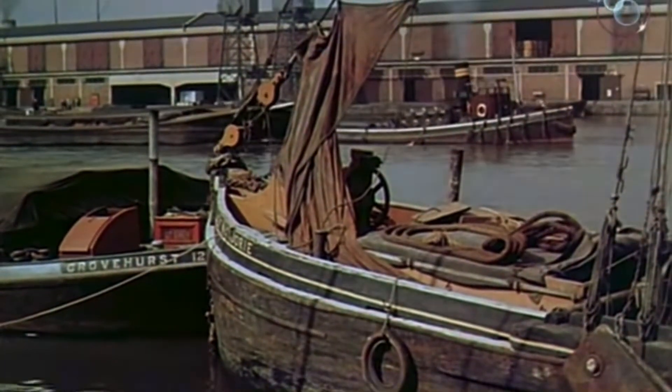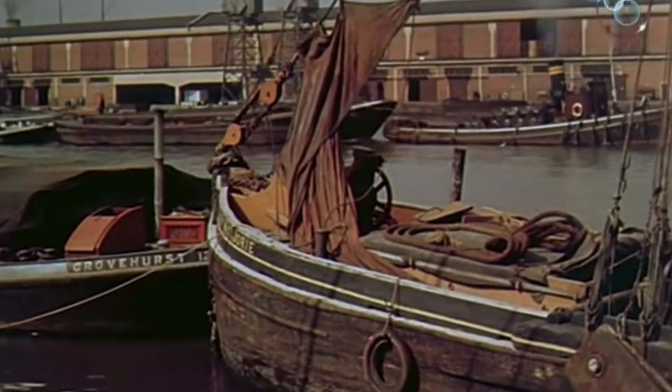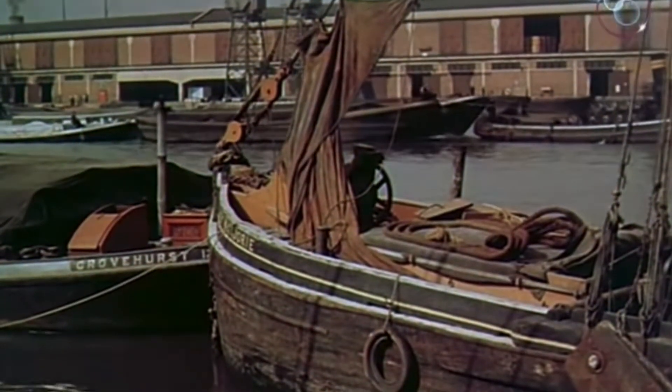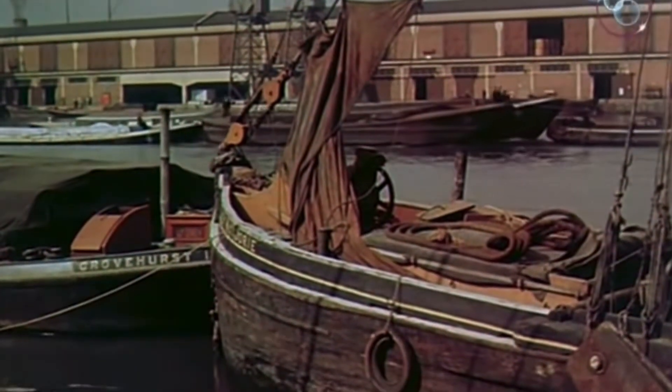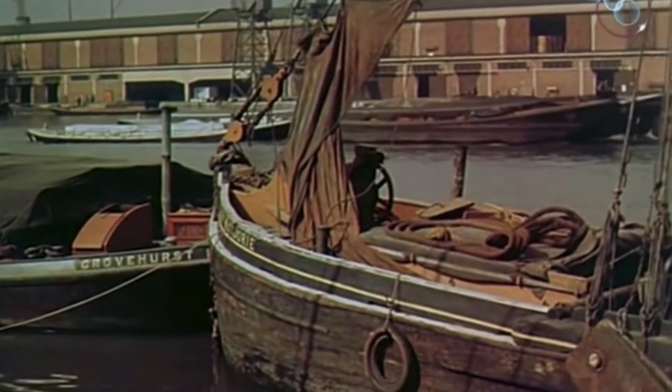Further down the river we have the Docklands. These were built to unload the ships because there was a lot of stealing going on, so they had high sides to the docks to stop people coming in to steal. We can see a tug and lighters in the foreground and a Thames barge.